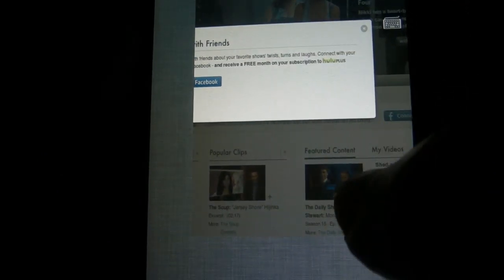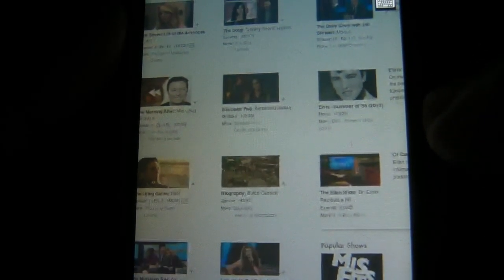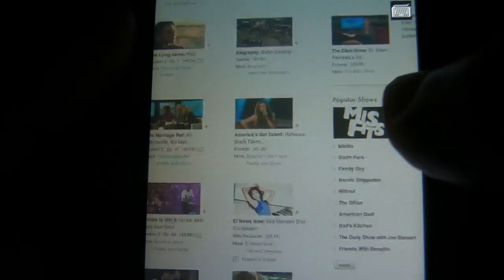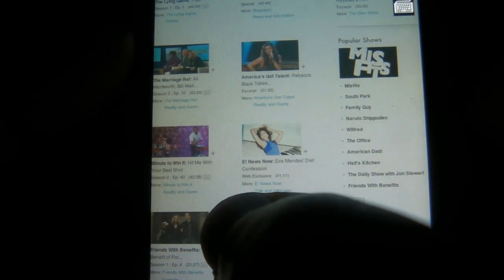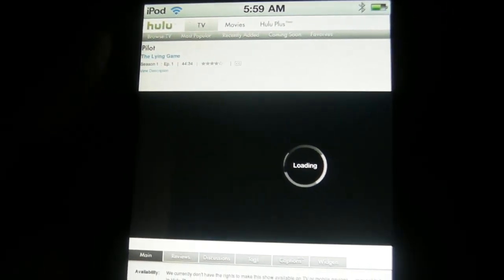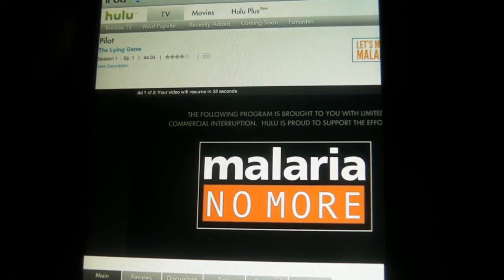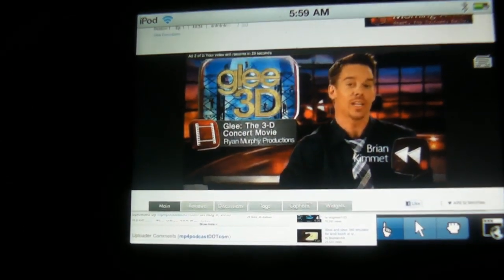We're going to play a video over here. I'll play this — I have no idea what it is but we'll play it. As you can see there's the Hulu loading logo, and this will play with no problems. Going into landscape mode — I guess this is kind of like a news entertainment show.